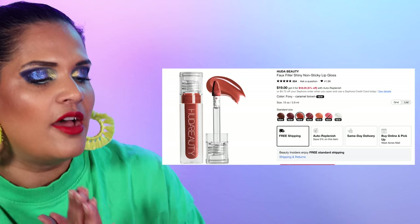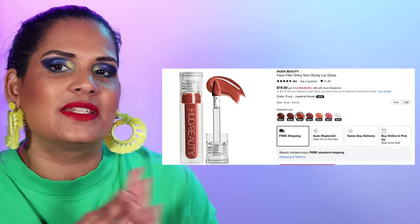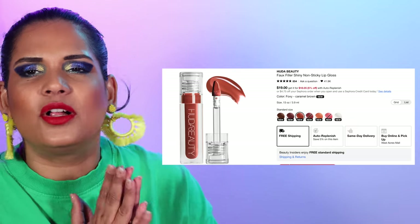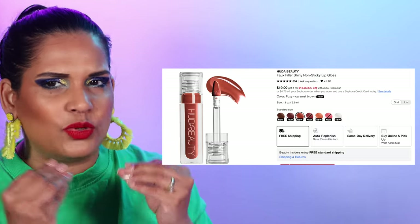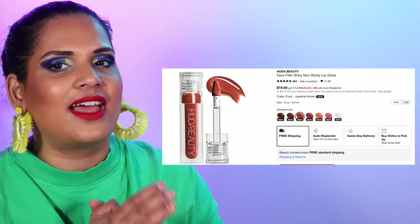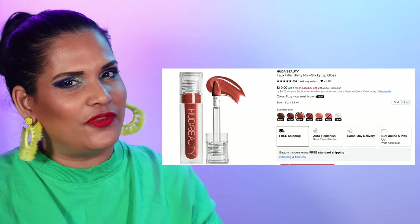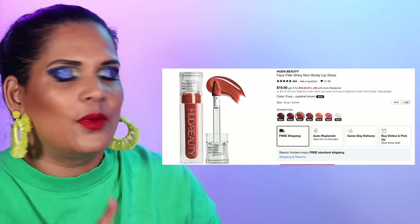Now we're on to Huda — number 51 is the Huda Faux Filler Lip Gloss in seven colors for $19. I was hesitant whether to mention it, but I was blown away by how comfortable and glossy it was. I even made a reel about it. There's at least one other shade I'd like to pick up. I thought since it was called faux filler it would be really heavy on the lips but it's not — it feels almost like a watery formula, which I've never really experienced with a lip gloss.